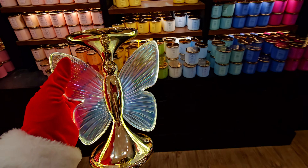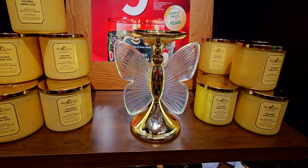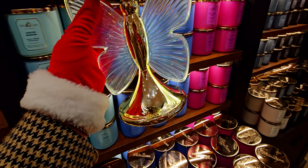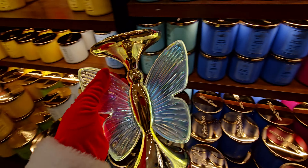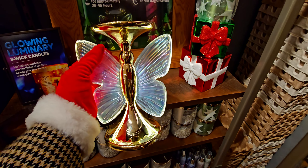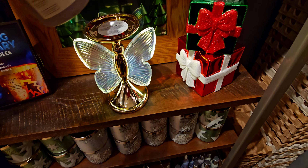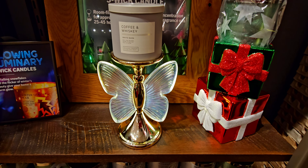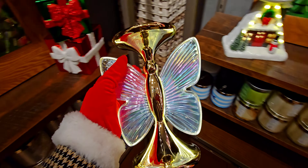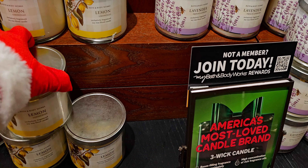I actually did a Shorts video while I was in store — stay tuned for that — where I put the actual butterfly candle on the butterfly candle holder. I was like, let me find the butterfly candle, and they only had like one or two left. It looks so cute on this holder. I'm showing you in different lighting areas in the store so you can see how it illuminates. Super gorgeous, and I love the gold too.